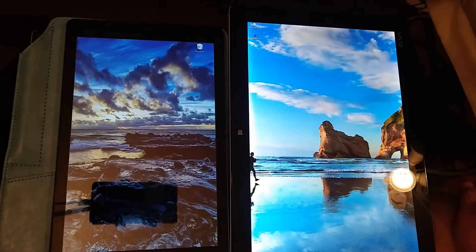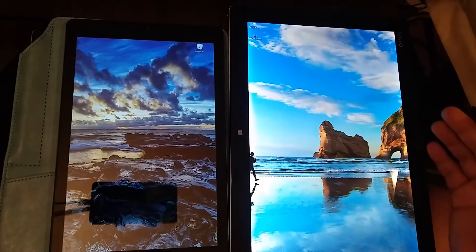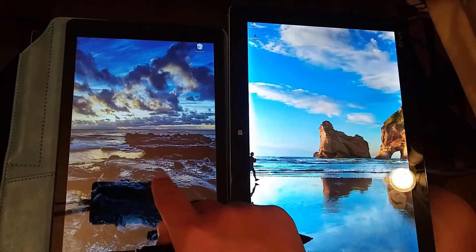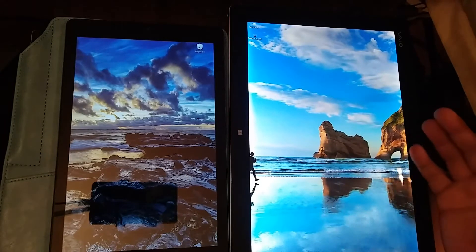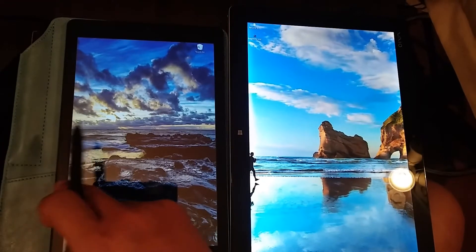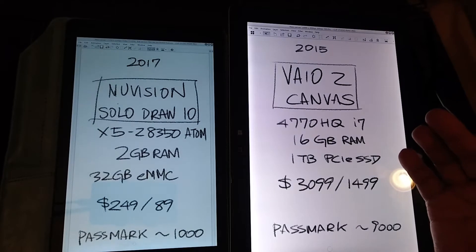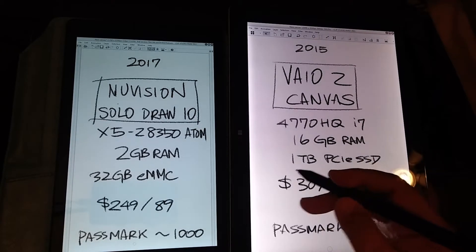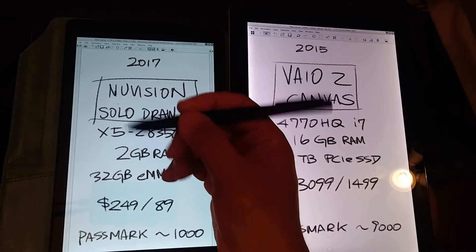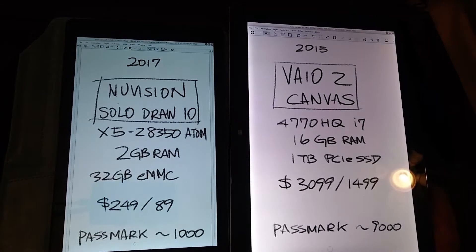This is Yagamaster again with another quick video. This time I want to do a pretty interesting comparison between two Windows 10 entry tablets: the NuVision SoloDraw 10 versus the Sony VAIO Z Canvas. These two are both using the entry-level MPP, Microsoft Pen Protocol digitizers, so you can use one pen — in this case I have the Wacom Bamboo Ink Smart — across both devices.